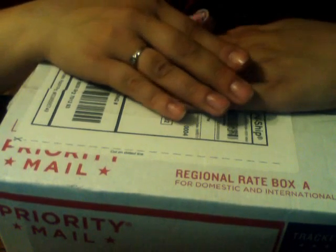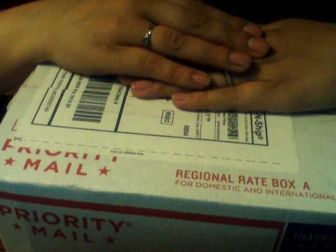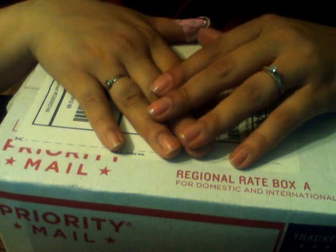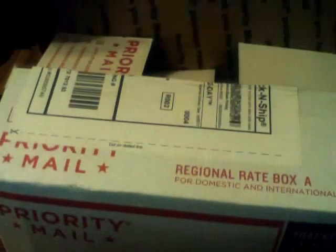Hi everyone. I'm here to do an opening of a box that I received today. The label says it's from Kayla's Treasure Candles. I don't recall ordering anything so I'm not sure what it is. I did open it though.